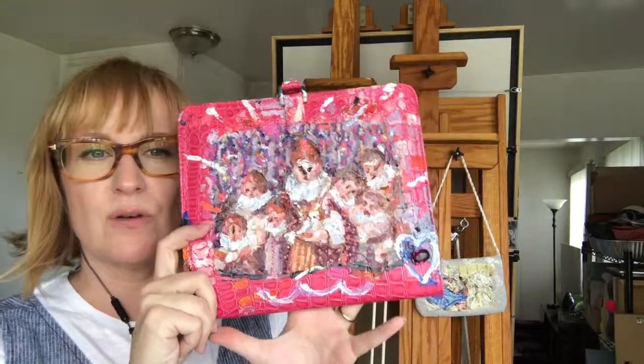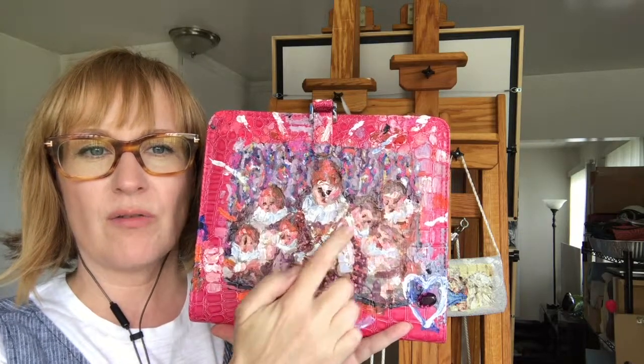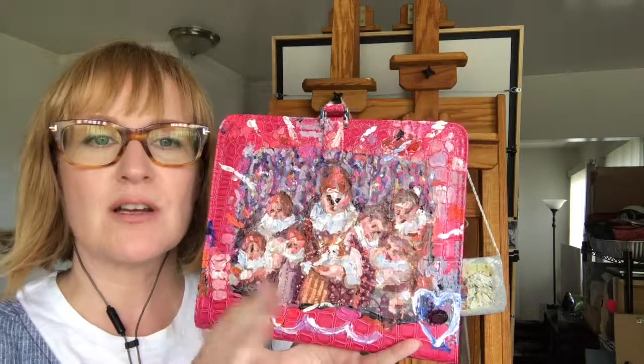This shows a woman with how many children? One, two, three — there's a dog in her arms — four, five, six. So here's six children.